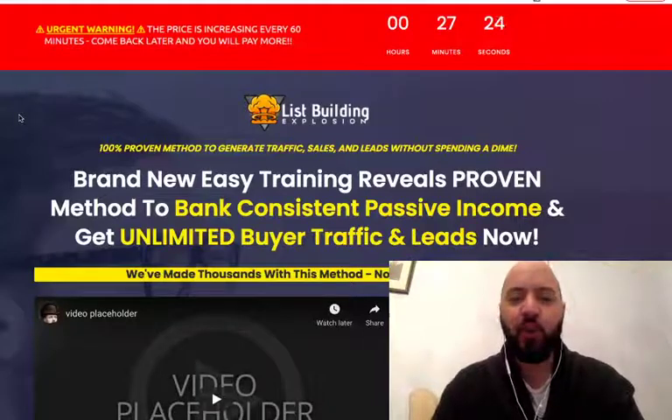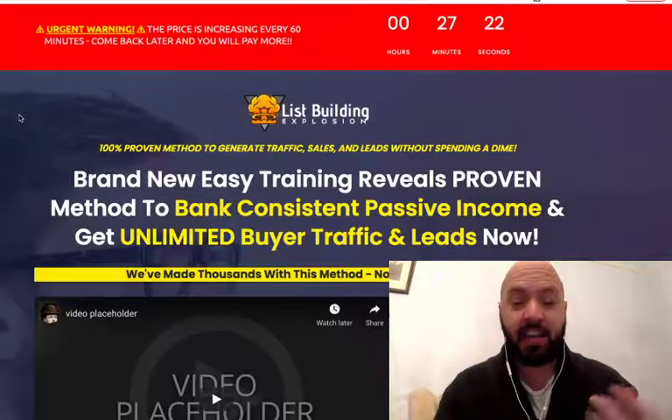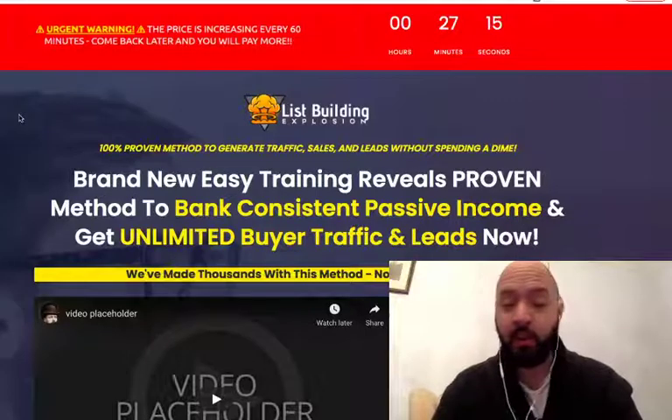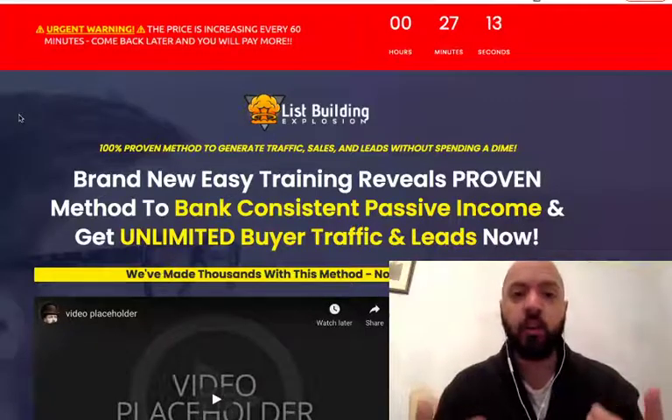Hi there guys, Johnny Rose here and welcome to my List Building Explosion review with my exclusive List Building Explosion bonus. You'll only be able to get this bonus through me because it's my own software.